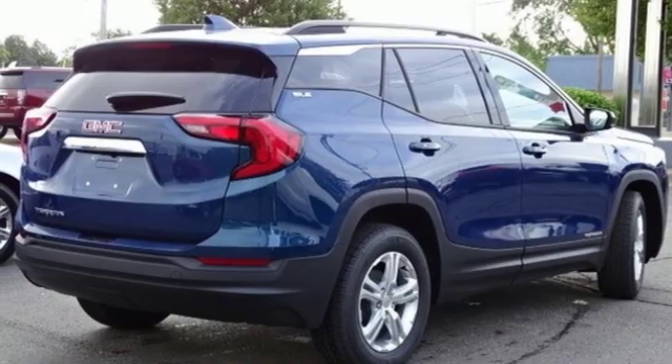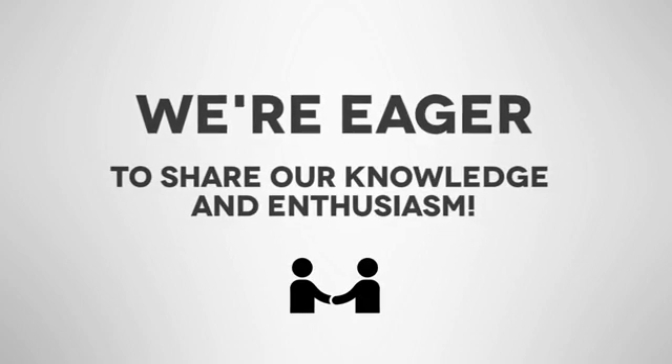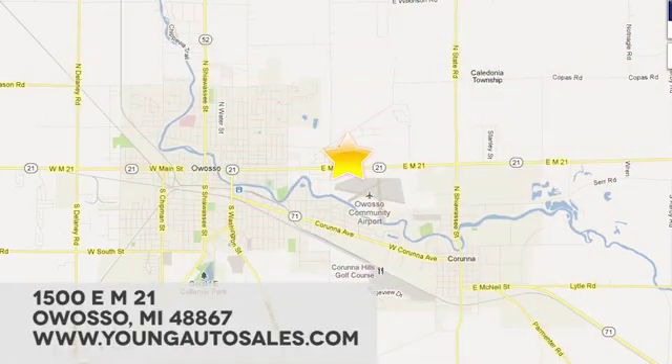You'll never know until you try. Test drive it today. At Young Chevrolet Cadillac Buick GMC, we're eager to share our knowledge and enthusiasm. We're conveniently located at 1500 East M21 in Owasso, Michigan.